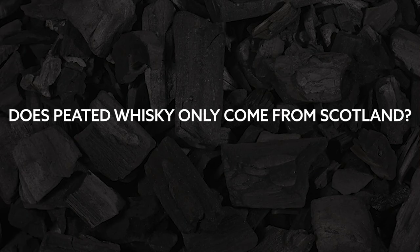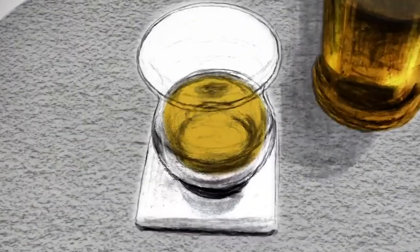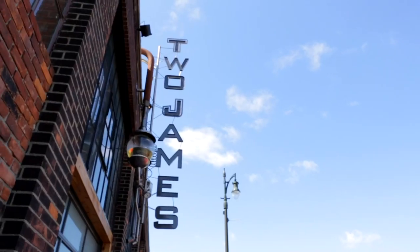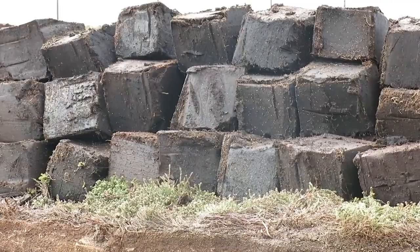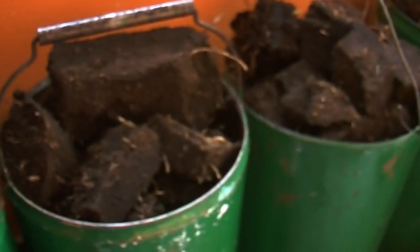Just like not all scotch is peated, not all peated whiskies are scotch. Ireland, America, Japan, and many more have hopped aboard the peat train. You'll also find peat in a variety of blended whiskies.